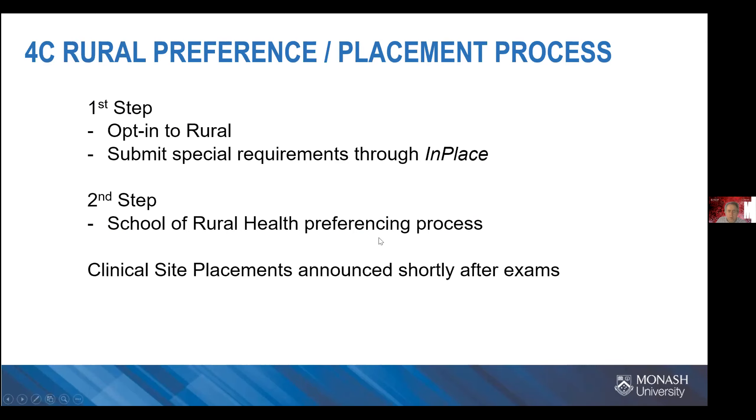The first step is to opt into Rural. With InPlace, you'll have the choice of opting into Rural or Peninsula. Peninsula will run a year-long program as well, but the key step is that you opt into Rural. Then once you're in Rural, we have our own preferencing process where you choose your location — putting your preferences in for your regional hospital rotation and, separately, your preference for the community practice rotation.